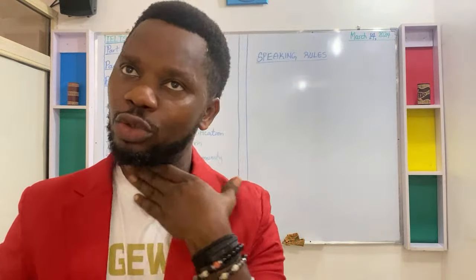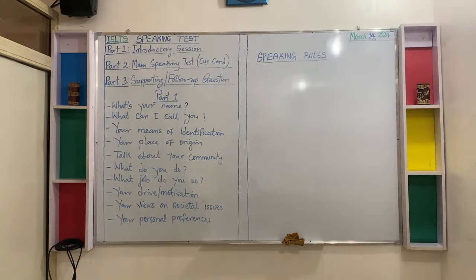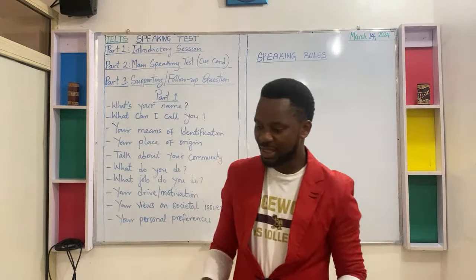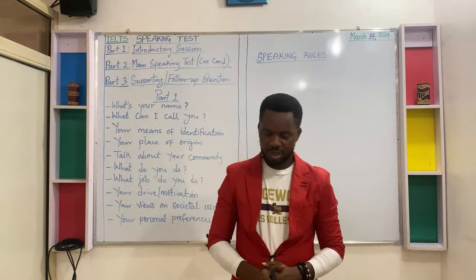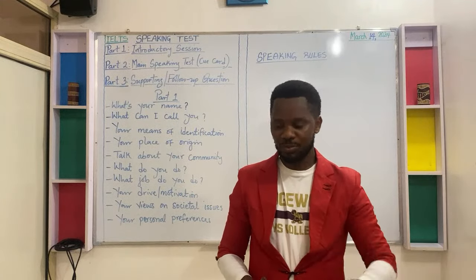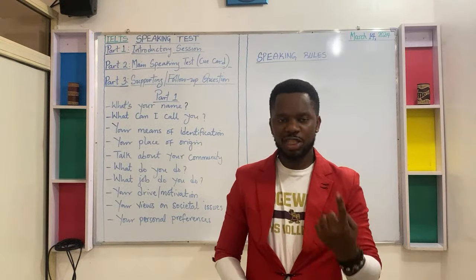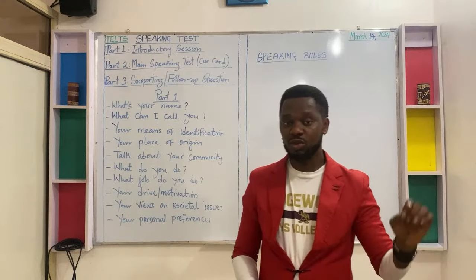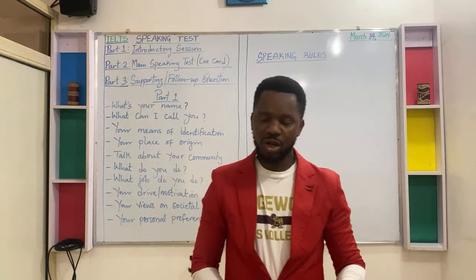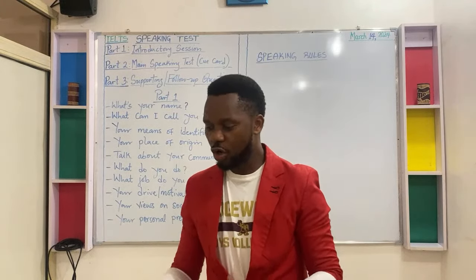Learn how to manage your eye contact when speaking to the examiner. Rule number six: do not rush to speak or respond to a question you have not clearly understood.